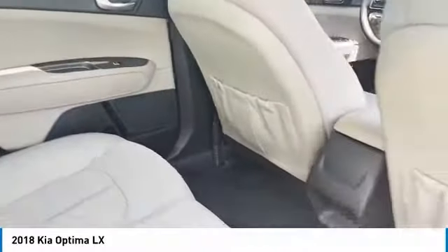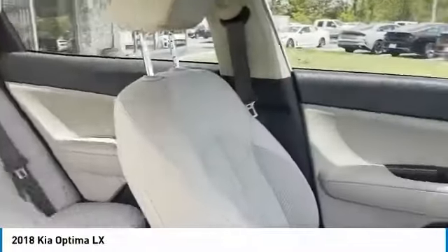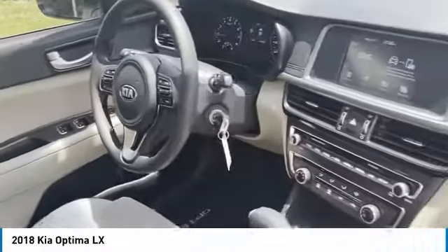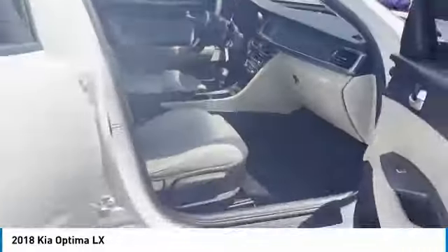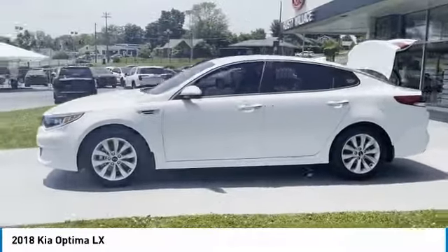Its smooth flowing lines speak of grace and style and offer a strong hint of European luxury. Here are some of this vehicle's great options: aluminum wheels, heated side mirrors, traction control, remote keyless entry, remote trunk release, and forward headlights.